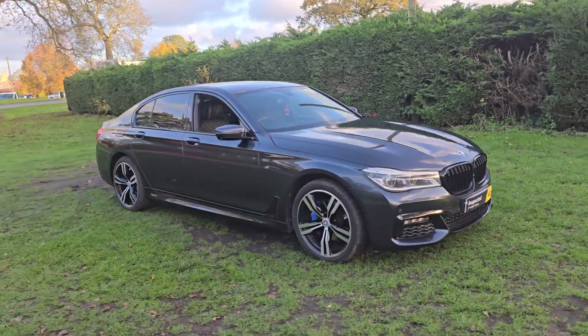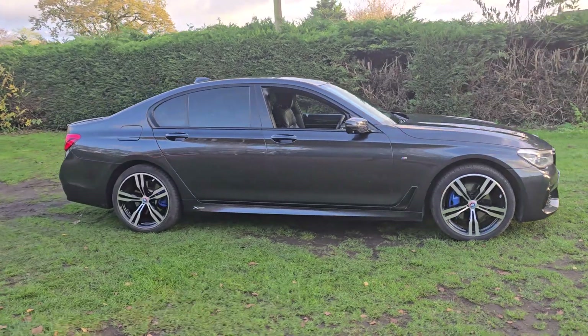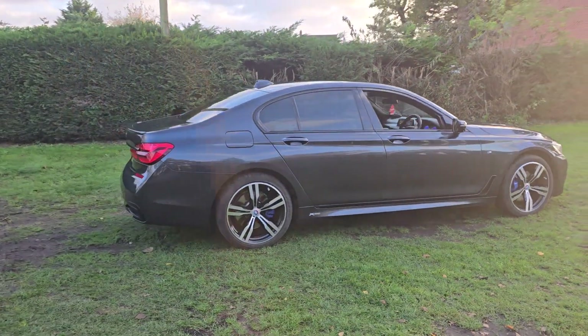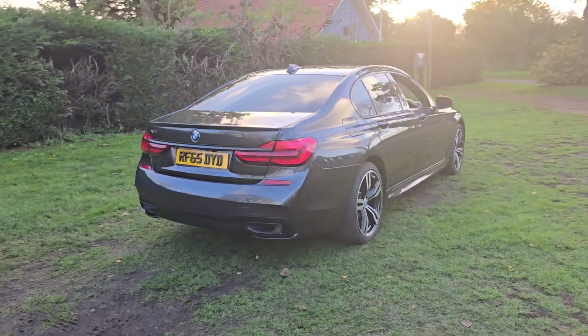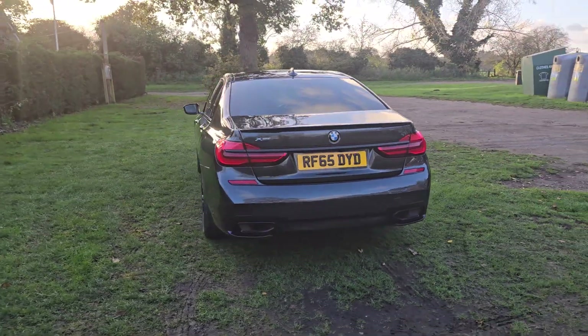Welcome to Breckland Vehicle Specialists. Just doing a quick walk around video of the BMW 7 Series we've had just come into stock. It's done 84,000 miles and it is the automatic. It's quite a special car this one actually, with lots of bits and pieces inside. I will go through that with you in a moment.